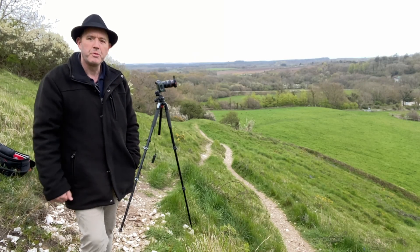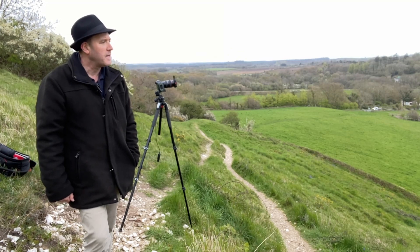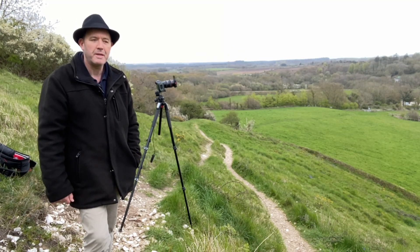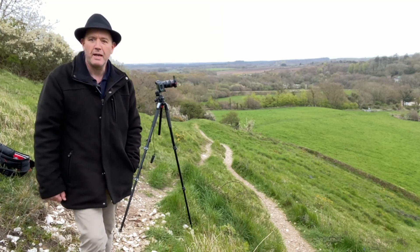It's always very important to do that in photography, and when you've got a grey morning like this you've got plenty of time to do it. You're not scrambling around trying to find a position in anticipation of the light.